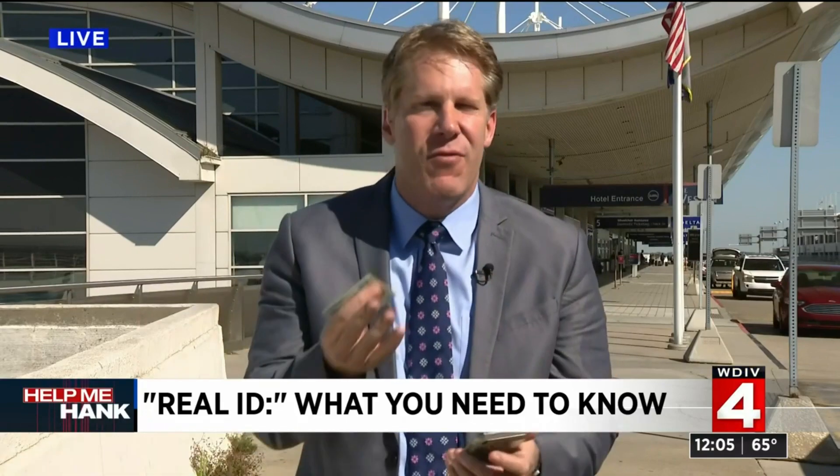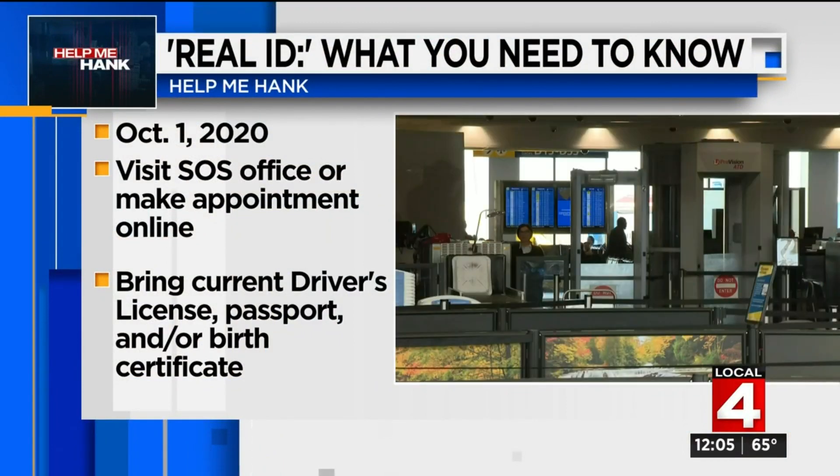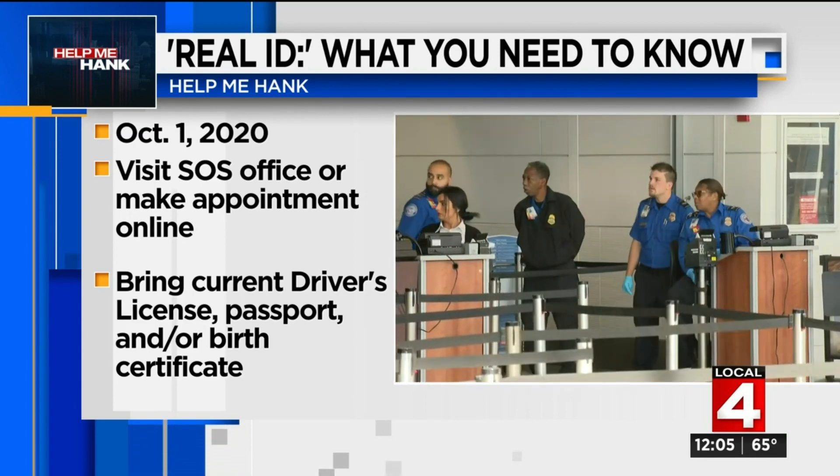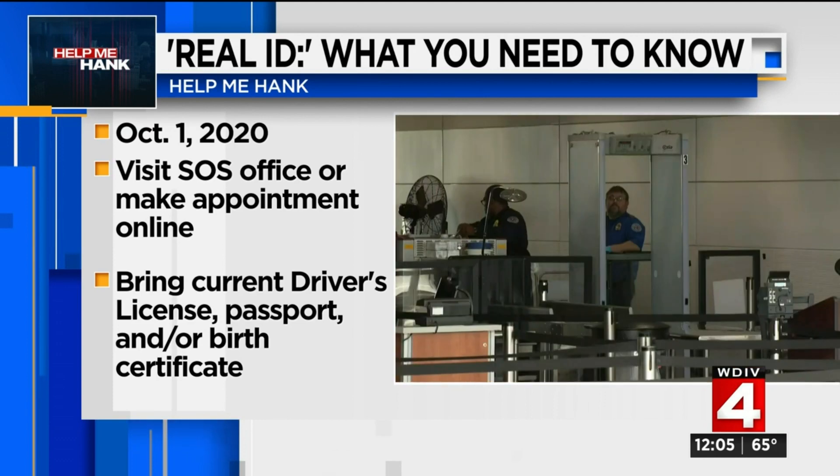So what is Real ID and why do you need to be aware of what's going on? Real ID goes into effect October 1st, 2020 — so next year. The goal is to improve security. TSA has been working with the federal government and also with secretaries of state around the country to roll out this plan.